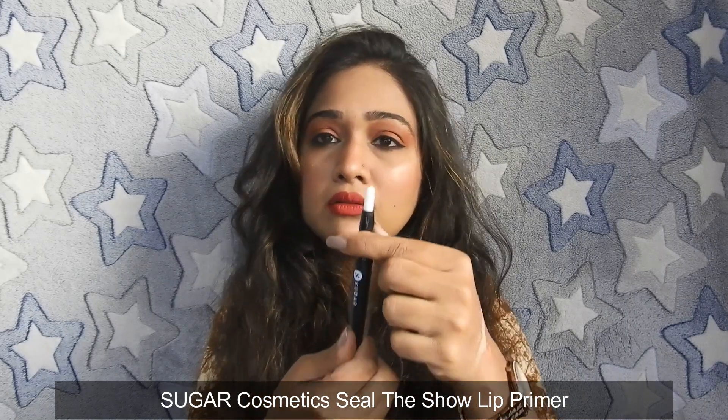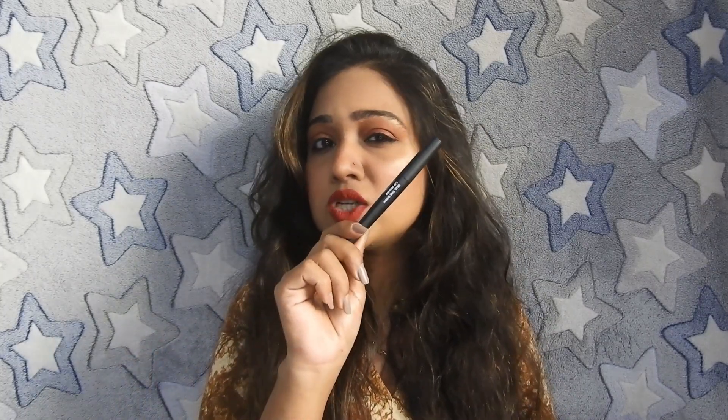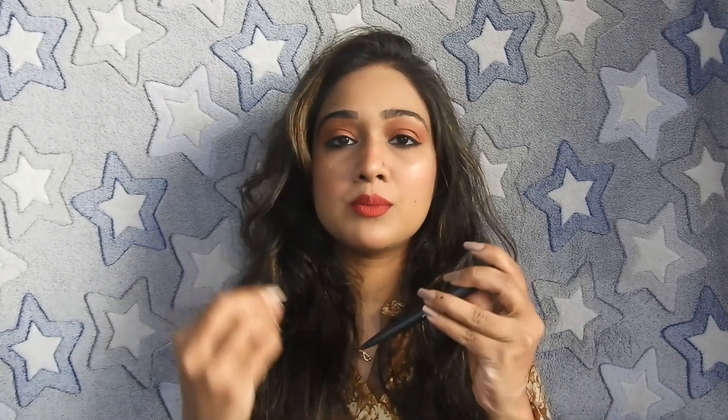This is the Sugar Seal the Show Lip Primer. If your lips are chapped or cracked, wearing this will help your lipstick glide on smoothly — and that is what I really like about this product. If your lips are very soft or it is cold, I especially recommend giving this a try. I know you will never regret it.